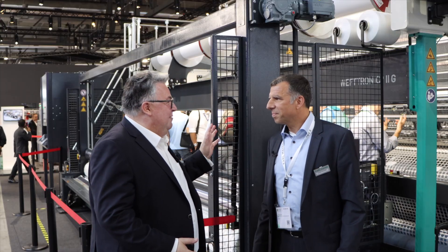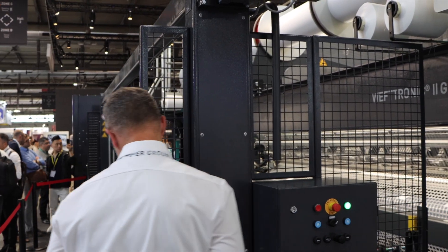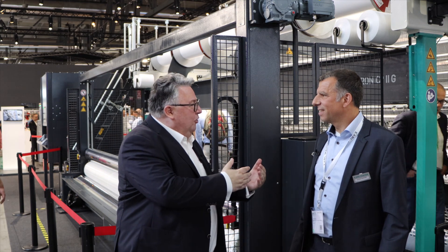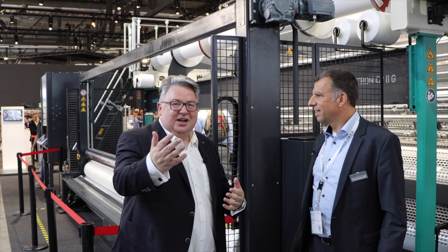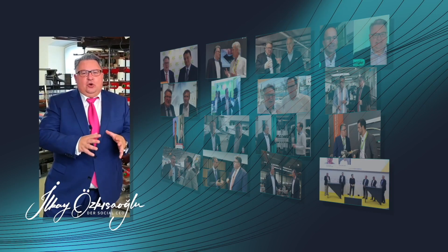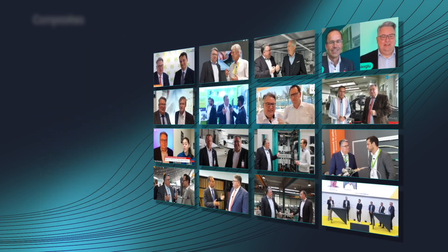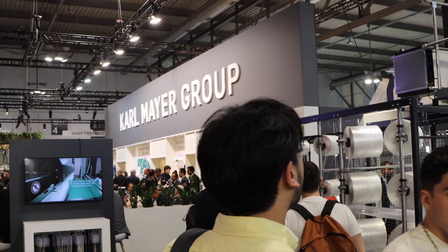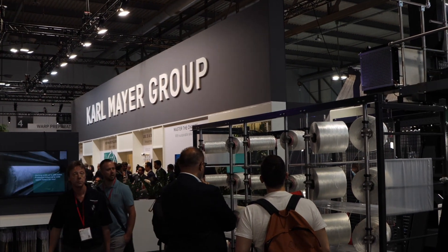Good to have you here. Thank you so much — it's very impressive that you have brought one of your biggest machines to this exhibition. Very shortly, Jochen, what is your role at Karl Mayer? I'm responsible within the Karl Mayer Group for the business unit Technical Textile. The Karl Mayer Group is here at this fair with five different business units — four of them machine-building business units, one digital business unit where we work on digital solutions.